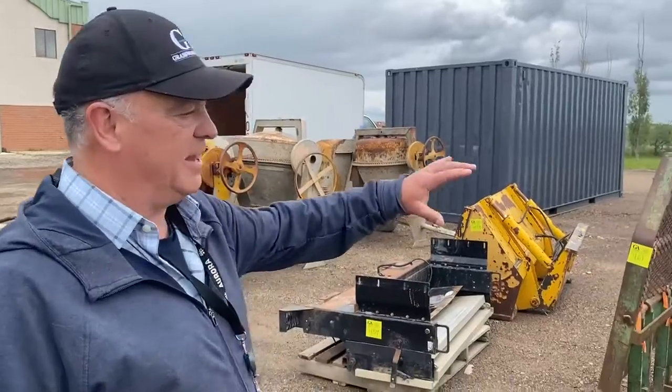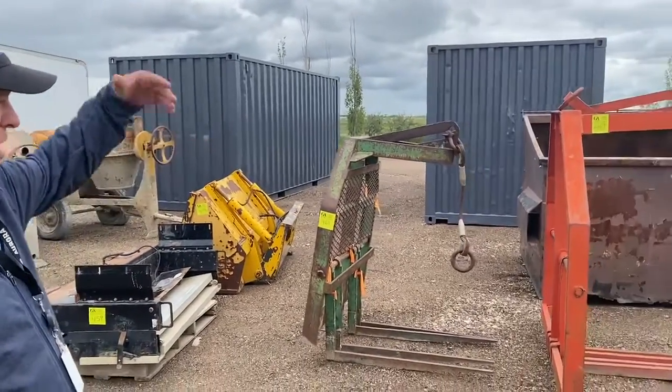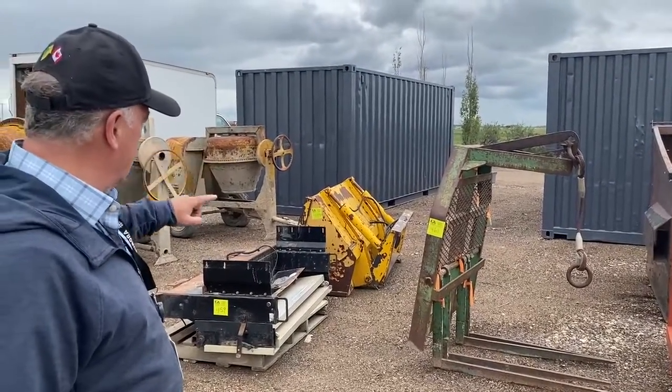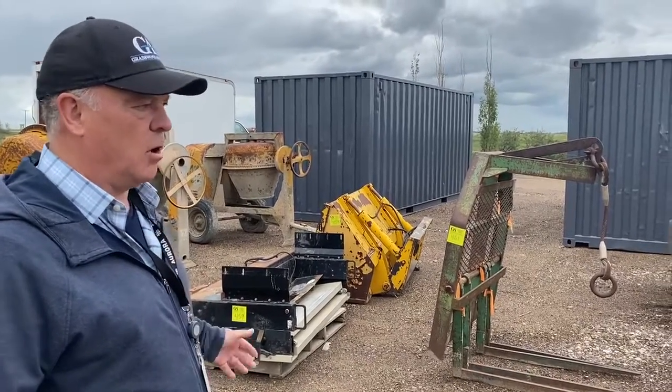We also have the lifting forks, or the pallet forks, for lifting your masonry block and brick up onto the roofs of buildings. We've got a front-end bucket for a Cellic piece of equipment, and we've got a power tailgate for a cube van or a one-ton truck.